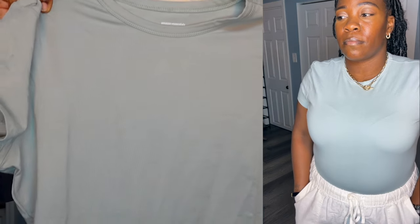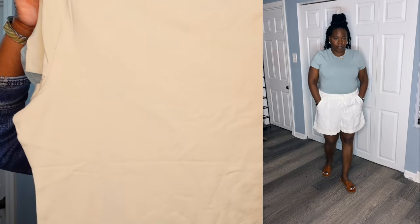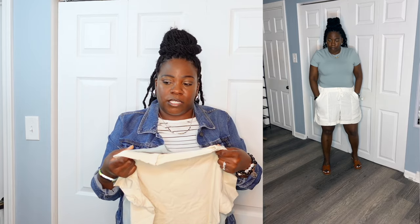One of them is kind of like a seamoss green, and the other one is a tannish kind of color. They also had them in black and white. I think I paid regular price for them — they were $25.